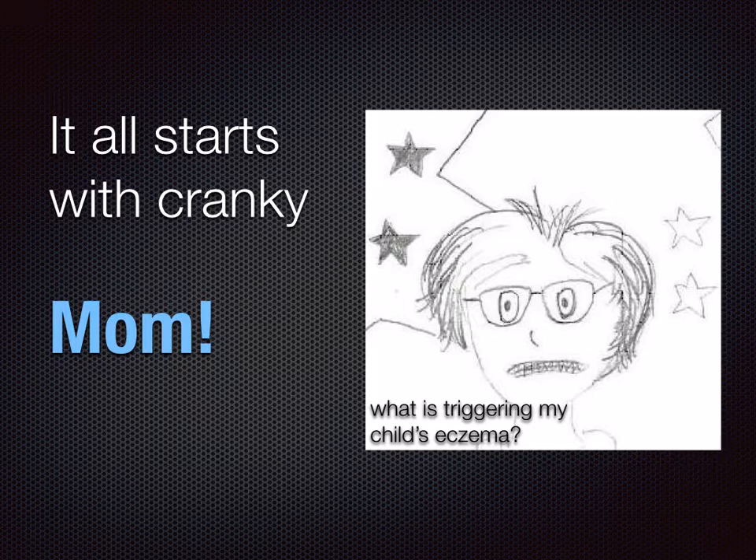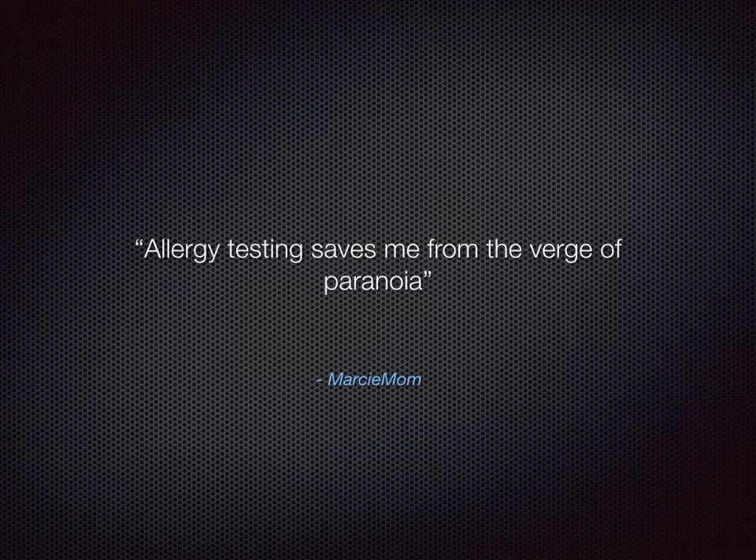Why allergy test? It can help us parents to figure out the allergen that is triggering our child's eczema. As I always say, allergy testing saved me from the verge of paranoia. At one point I was even thinking whether the chair that my child is sitting on is causing her eczema.